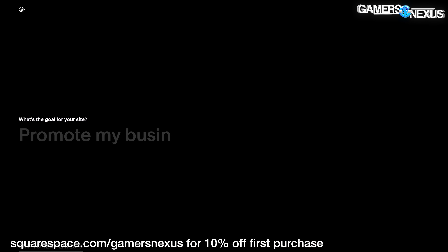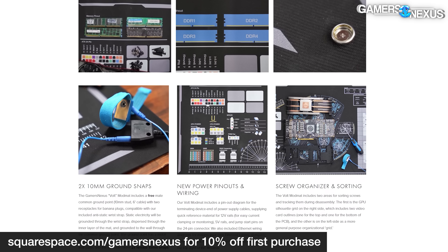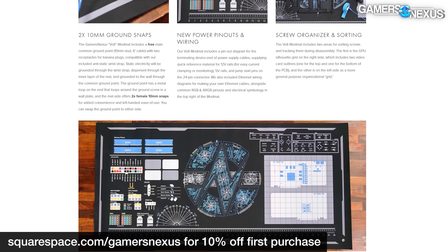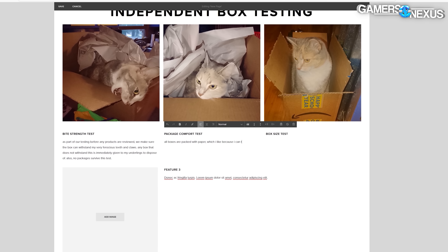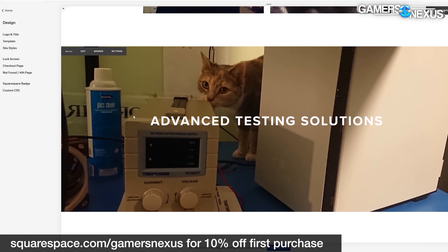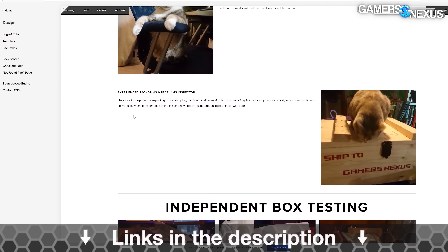Before that, this video is brought to you by Squarespace. We use Squarespace for our own GN store and juggle complex multi-piece orders all the time with it. Squarespace makes it fast for us to roll out new products with detailed pages full of galleries, videos, and descriptors. It's also useful for your own resume sites, photographer or project portfolios, or for starting your new small business idea. There's never been a better time to try and start your new business than right now, and we can vouch that Squarespace makes it easy. Visit squarespace.com/gamersnexus to get 10% off your first purchase.